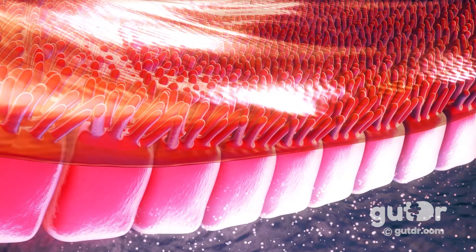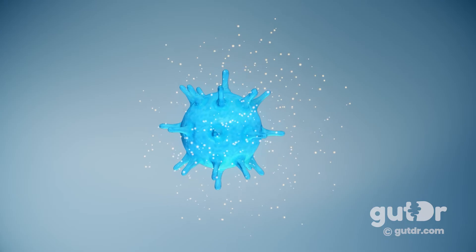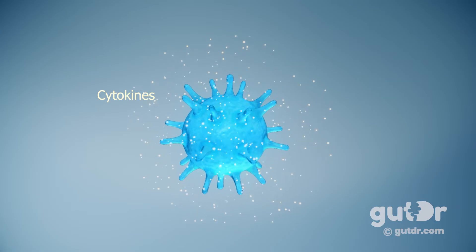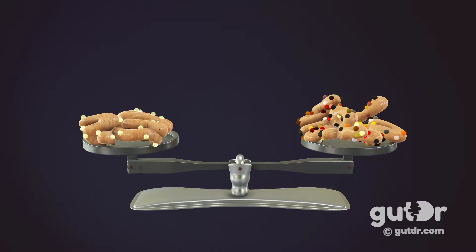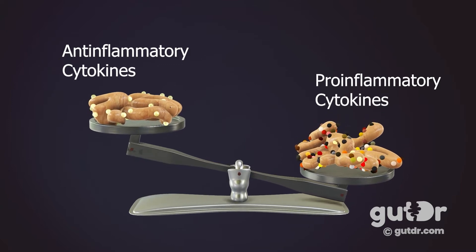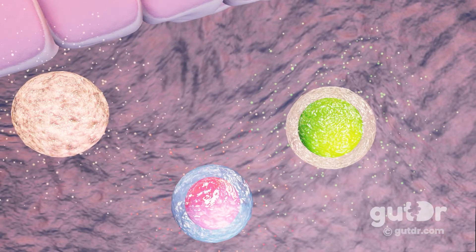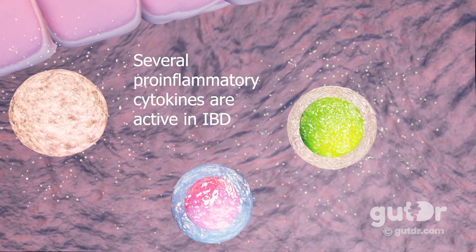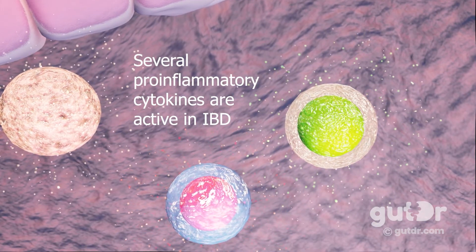Once that inflammation starts, it doesn't just go away — it persists. In IBD, the gut mucosa is heavily infiltrated by T cells that produce inflammatory signals called cytokines, and also plasma cells that produce immunoglobulin, particularly IgG. There is a shift away from the normal balance between anti-inflammatory and pro-inflammatory cytokines toward a very pro-inflammatory state. We see more pro-inflammatory cytokines such as TNF-alpha, interleukin-17, and interleukin-23, and less of the anti-inflammatory cytokines like interleukin-10.